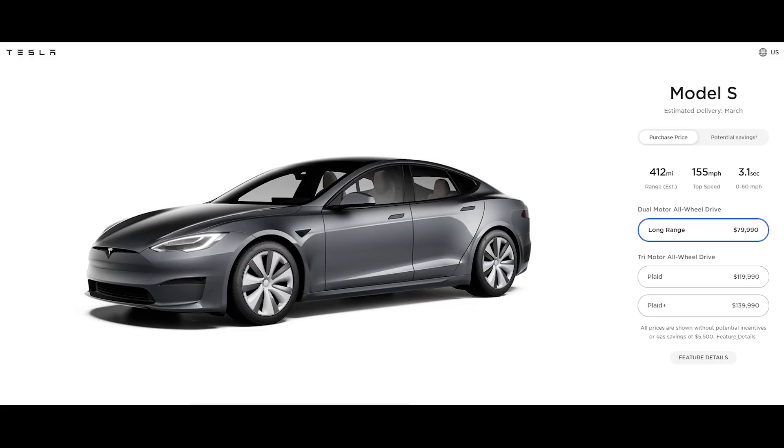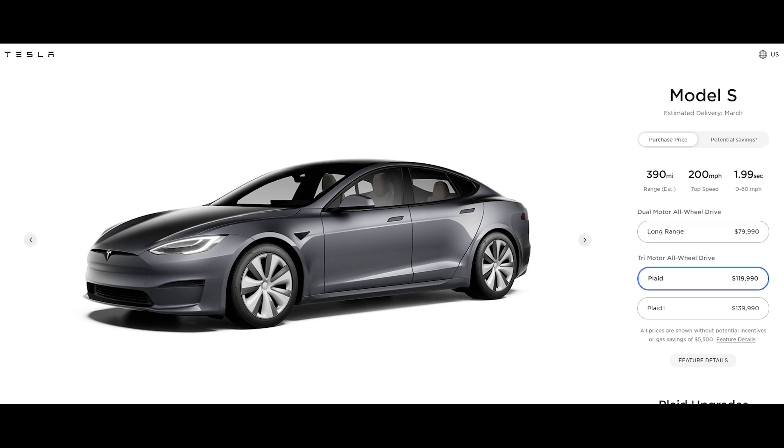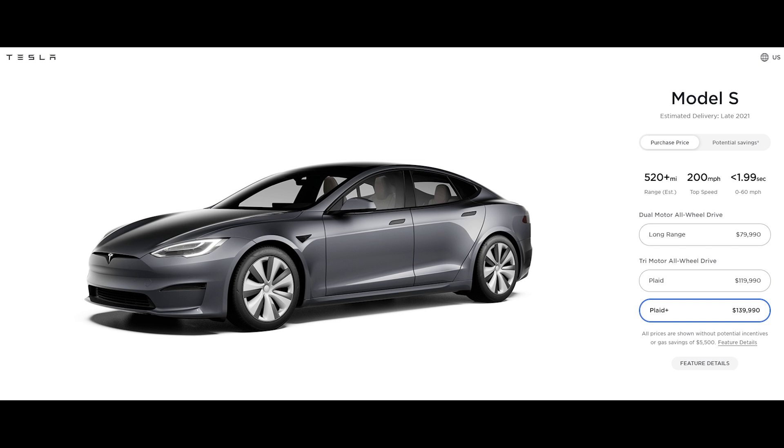As for the trim levels, the base Model S will be long-range, and the performance is already pretty amazing: 412 miles per charge, top speed 155 miles per hour, and 0 to 60 in 3.1 seconds — faster than the performance variant of the Model 3 or Model Y. The performance variant of the Model S is no more. Now there are two Plaids to choose from, both with tri-motors. The base Plaid costs $120,000, does 0 to 60 in 1.99 seconds, has a top speed of 200 miles per hour, and a range of 390 miles.